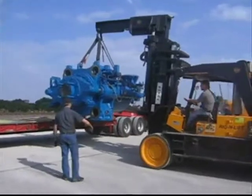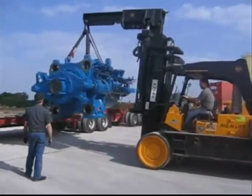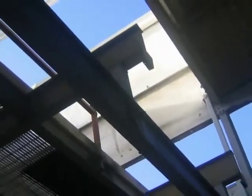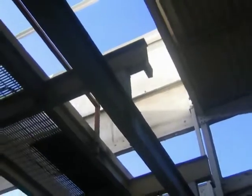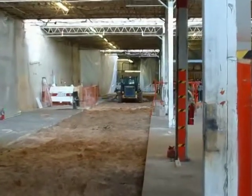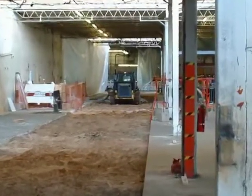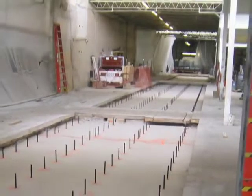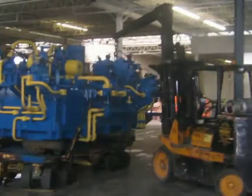In order to optimize the operation of the new extrusion press, the company undertook significant building renovations. A large portion of the roof was raised to make room for the new equipment. A new foundation capable of supporting the weight and working forces of a high-volume extrusion press was constructed, and existing structural columns were relocated to make way for more efficient handling equipment.